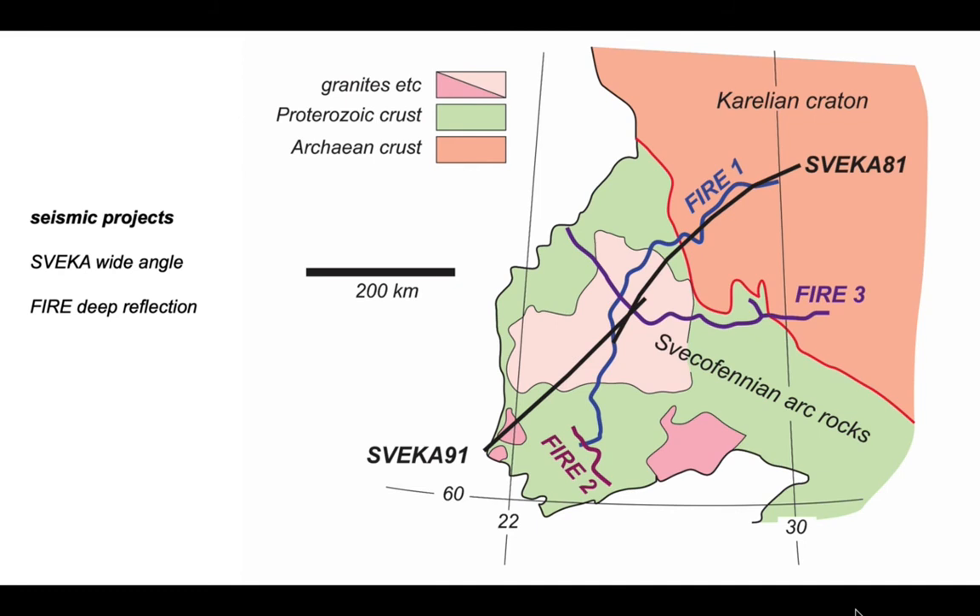The FIRE project is one of a series of seismic experiments that run across this part of the world. FIRE is associated with deep reflection profiling. One of the FIRE profiles, FIRE1, more or less follows the line of an old wide-angle experiment, the Sveka81 profile. We're going to look at the FIRE1 and Sveka81 data together to make a comparison.